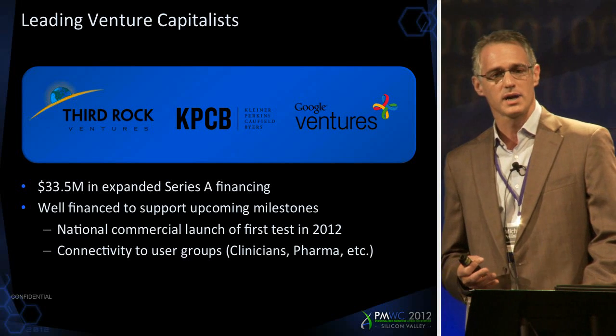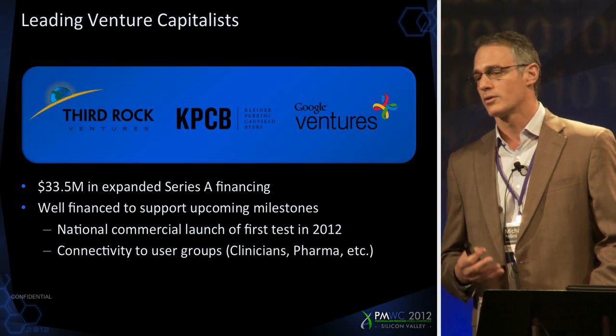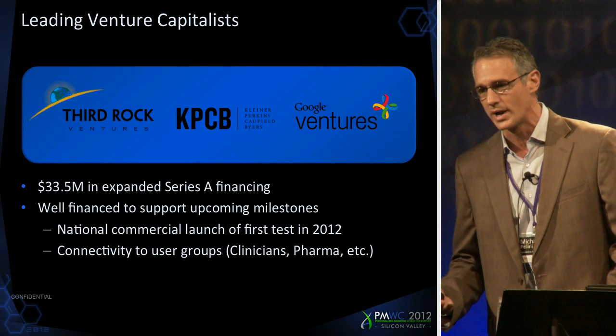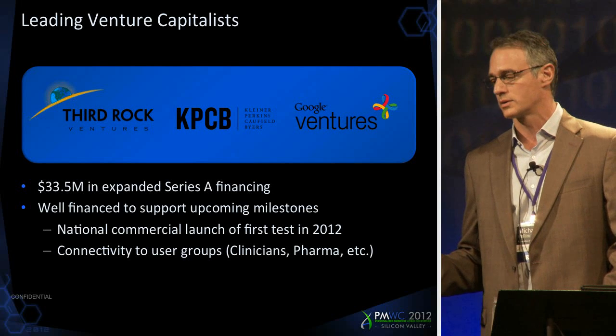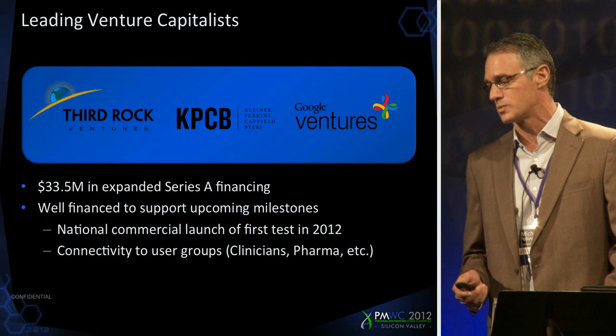Third Rock gives us great insight into what's happening in the pharmaceutical world. Kleiner Perkins brings their understanding of the diagnostic space — what's happening with reimbursement, what's happening on the regulatory side. We can all do wonderful science and wonderful clinical trials, but unless we nail the reimbursement piece and the regulatory piece, it's all for nothing as well.